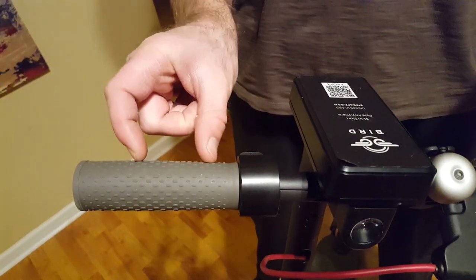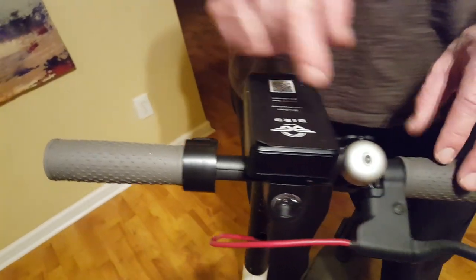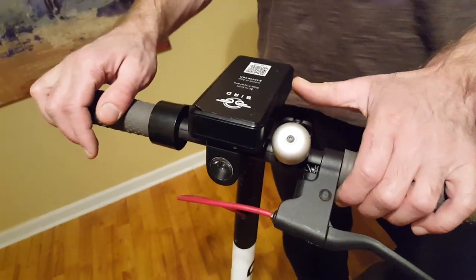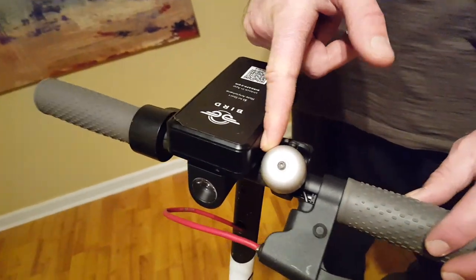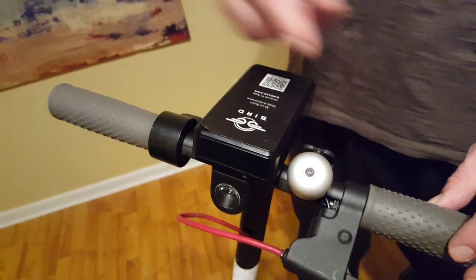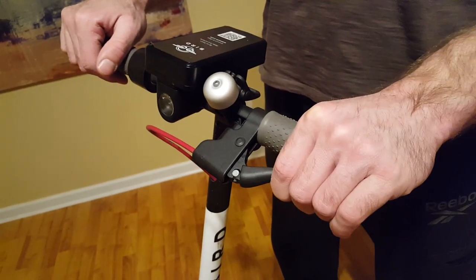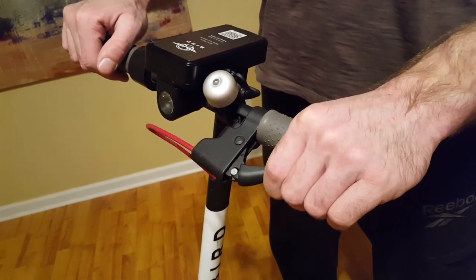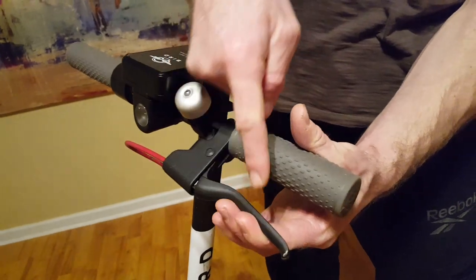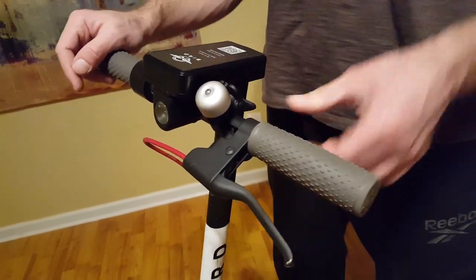There should be a gap between the handle and the throttle, but there is no gap, so I'm going to report this. Next, I make sure the bell works — and it does. There should be a gap between the brake and the bell, and there is a gap, so that's good. Moving on to the brake: I pull the brake and make sure it feels tight as I pull, but the handle should not touch the handlebar — there should be a gap between them. That's good.